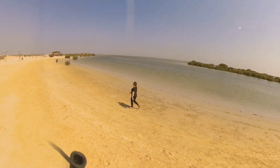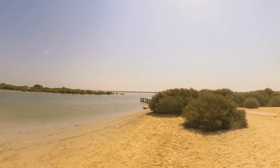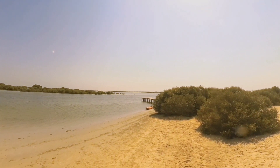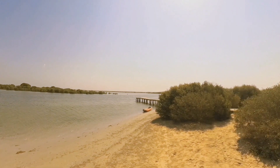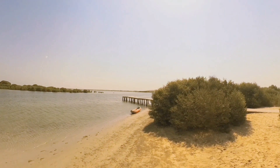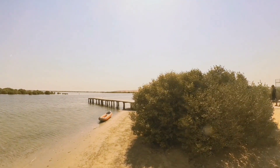Remember, fellow explorers, the mangrove reserve is a sanctuary that deserves our utmost respect and preservation. Let's ensure that its beauty remains intact for generations to come. Pack out what you packed in, leaving only footprints behind.